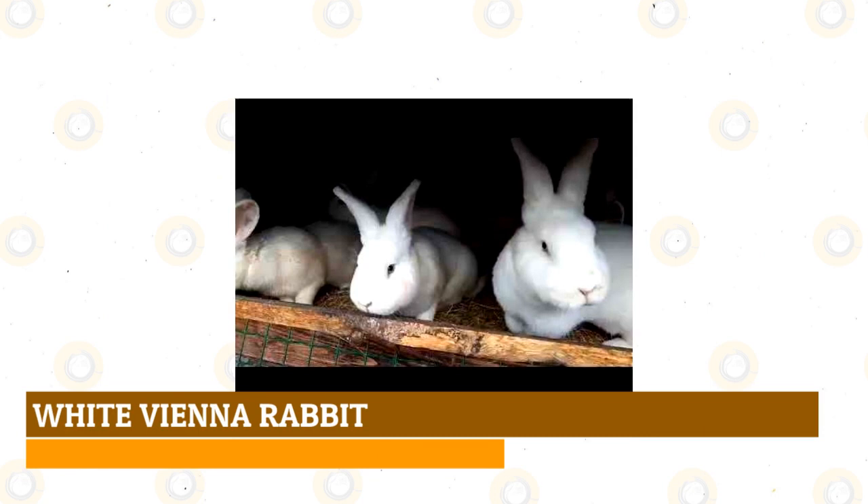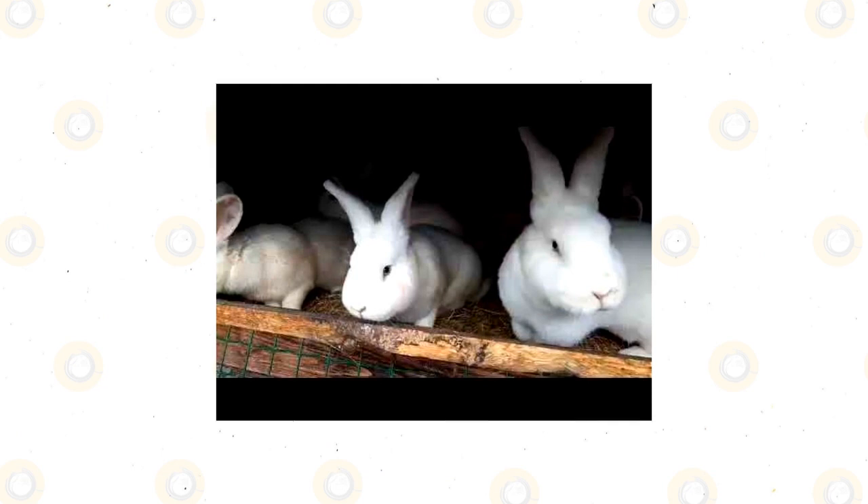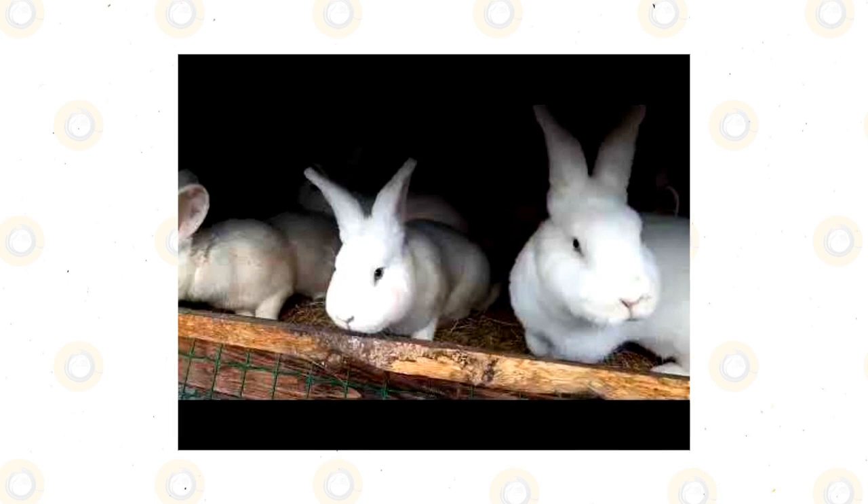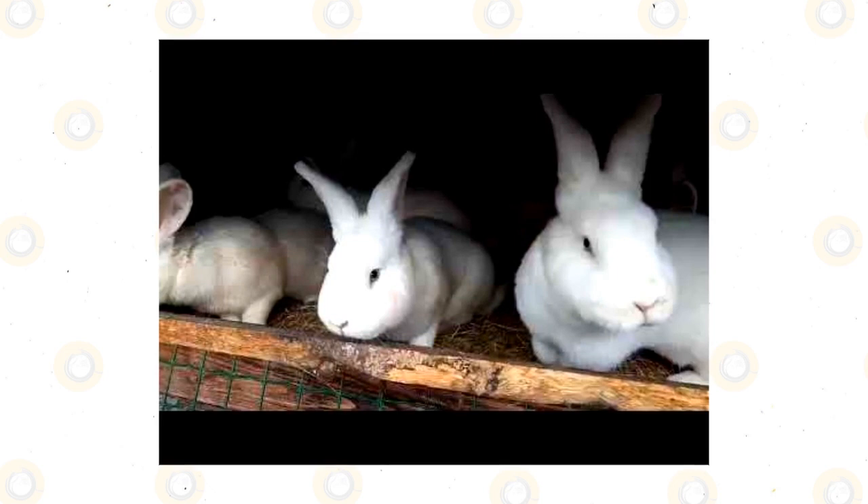White Vienna rabbit: a man from Austria created this white rabbit with soft blue eyes. They are one of the most popular breeds in Europe because they are prolific breeders and make excellent meat rabbits. Their fine white coat is also popular with the fur trade, and you will see this breed in the show ring too. The White Vienna has a calm temperament and is generally laid back, so they can make good pets for families with older children.